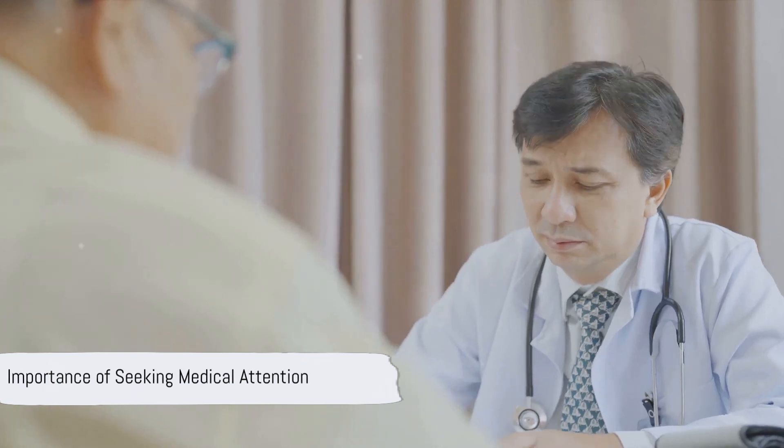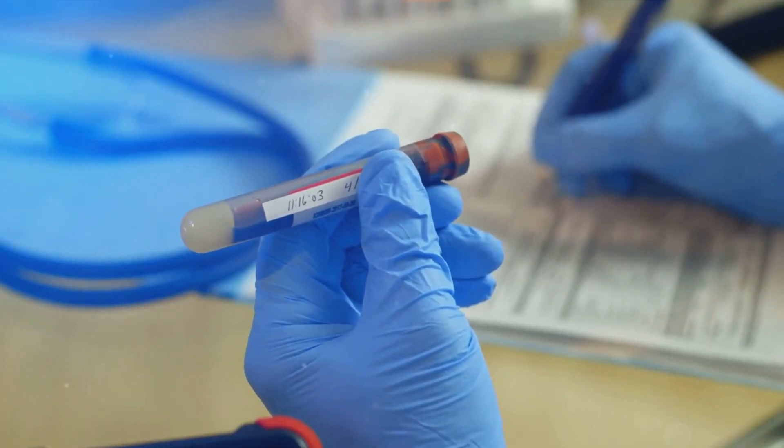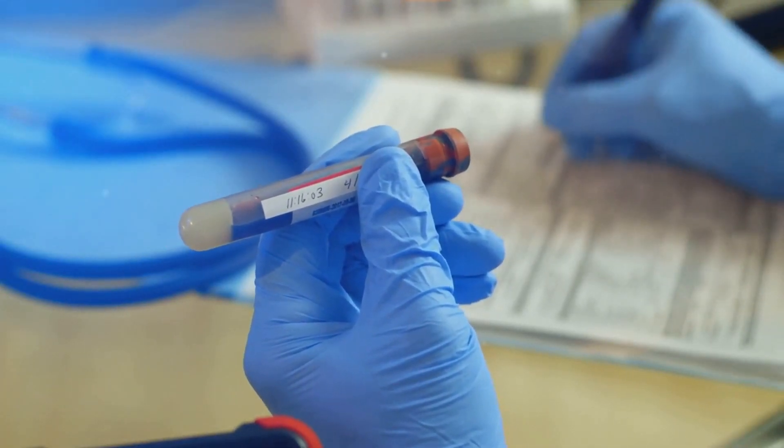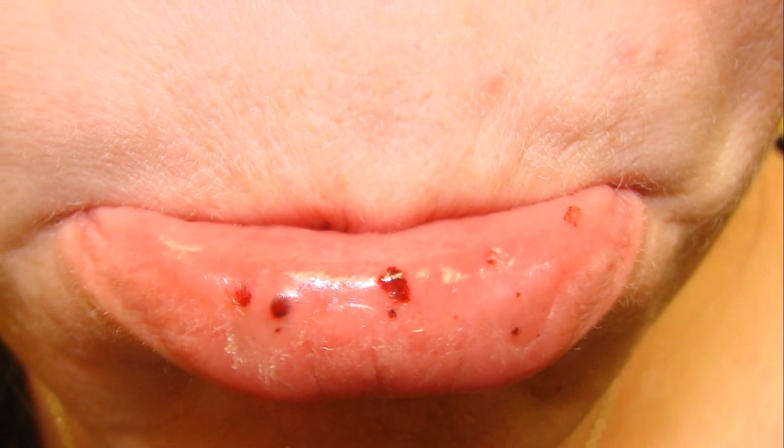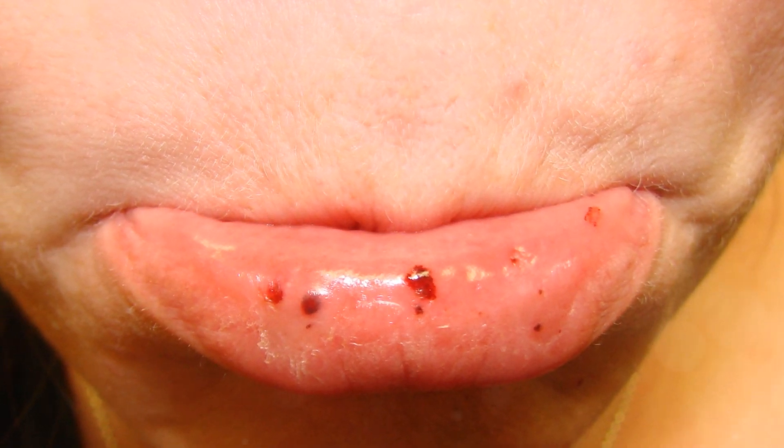Don't panic just yet. If you notice these symptoms, the best course of action is to immediately seek medical attention. Your healthcare provider can conduct a blood test to diagnose the condition and recommend an appropriate treatment plan. Your health is in your hands — the sooner you address these symptoms, the better your chances of effectively managing the condition.